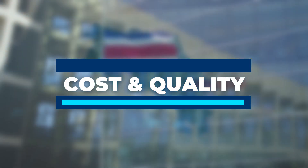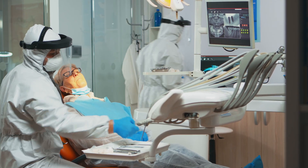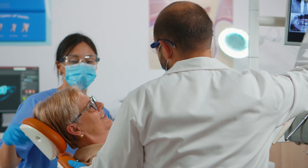Costa Rica has a very high standard of care, providing quality dental services at affordable prices. Also, it's not hard to find English-speaking practices.